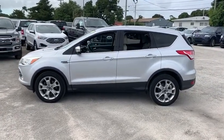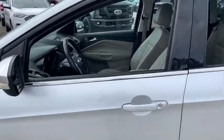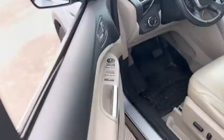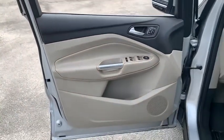Traction control, remote start, power liftgate, dual airbags, power steering, four-wheel disc brakes, AM FM CD, MP3 radio, universal garage door opener, CD player.